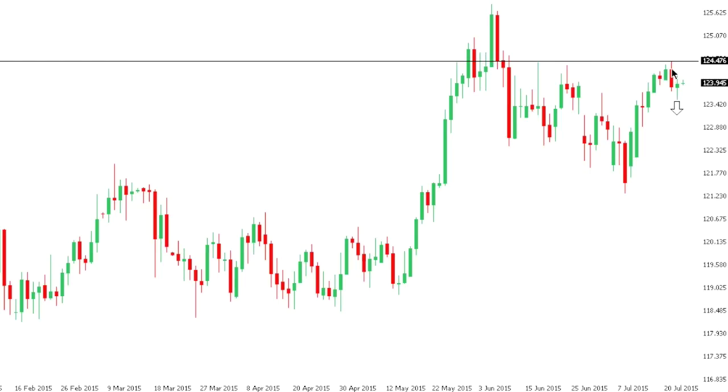At this point, only a break and close back above $124.50 would take the pressure off the downside in the short term.